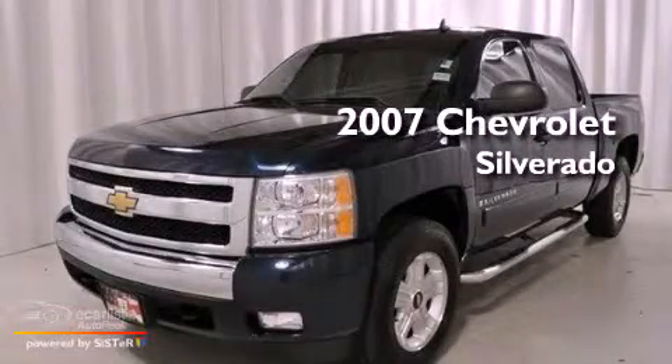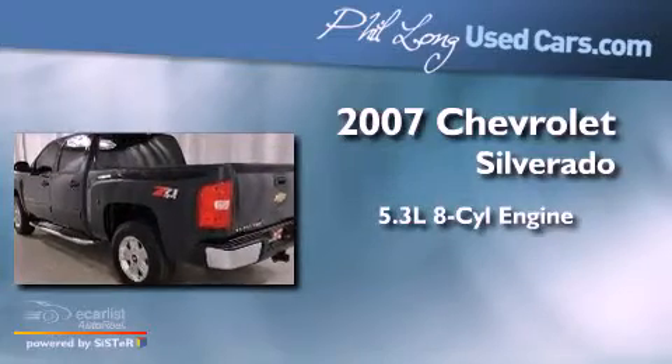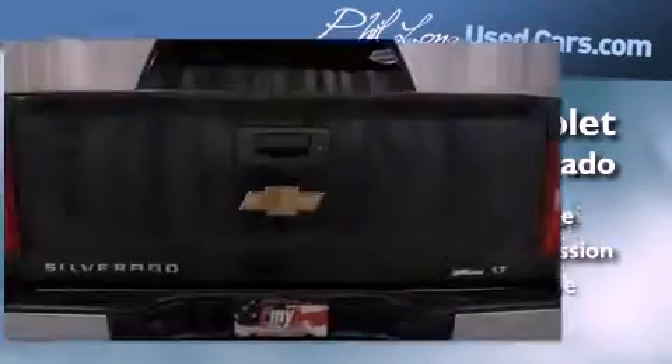This is a 2007 Chevrolet Silverado. It has a 5.3-liter, eight-cylinder engine, an automatic transmission, and four-wheel drive.